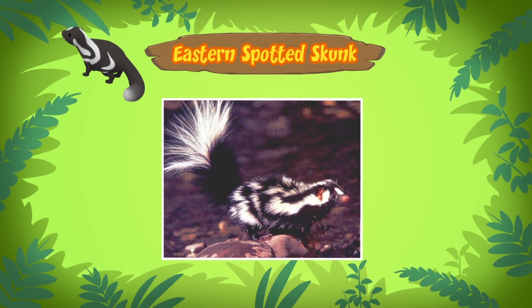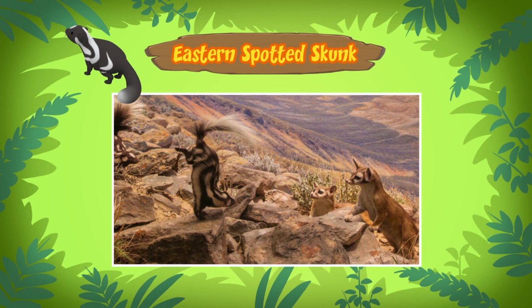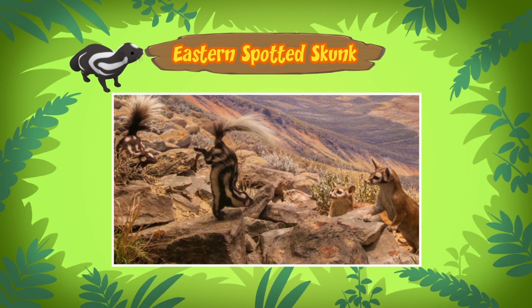First, the skunk stamps its front paws on the ground. If a predator doesn't leave, the skunk will do a handstand, then get back on all four legs, arch its body, and spray the smelly liquid. It will take about 10 days before the skunk can spray again. Then we better be careful with this skunk! Yes, we should, Leo.